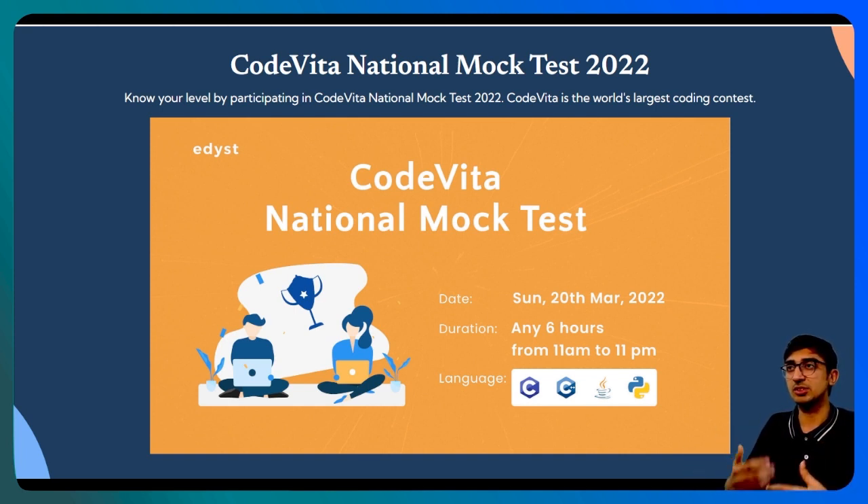The test will be for six hours, just like the actual Code Vita. It's not a proctored test, which means you can treat it like an open book test. You can go anywhere, switch your tabs and do whatever you want. The actual Code Vita is also open book and they don't really have that much proctoring as such.